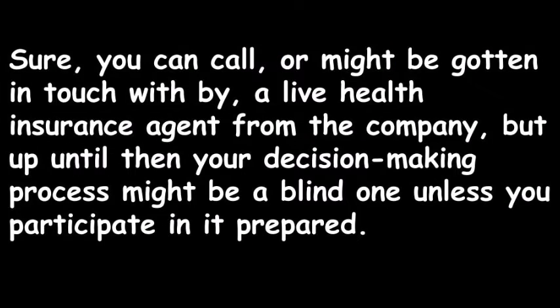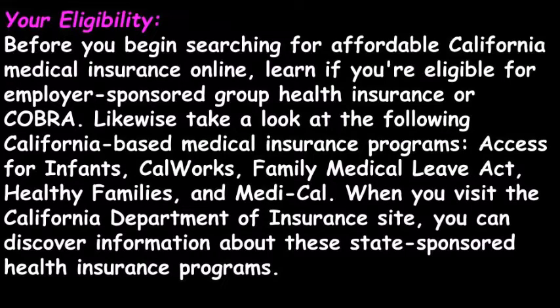Sure, you can call or might be contacted by a live health insurance agent from the company, but until then, your decision-making process might be a blind one, unless you participate in it prepared. Before you begin searching for affordable California medical insurance online, learn if you're eligible for employer-sponsored group health insurance or COBRA.